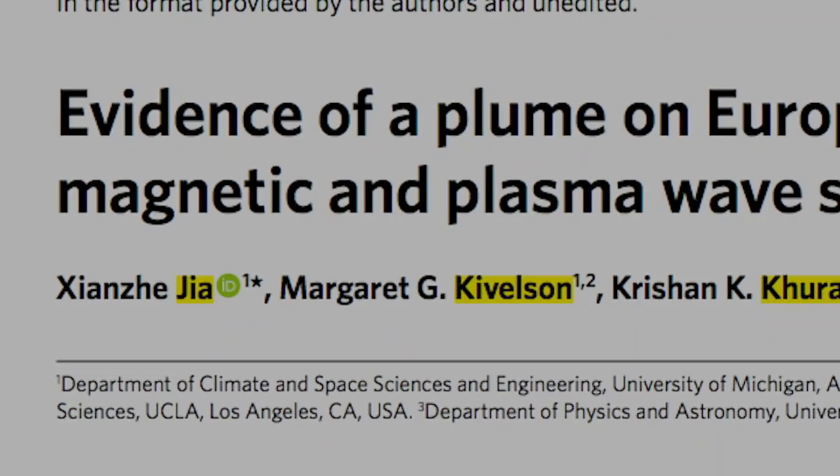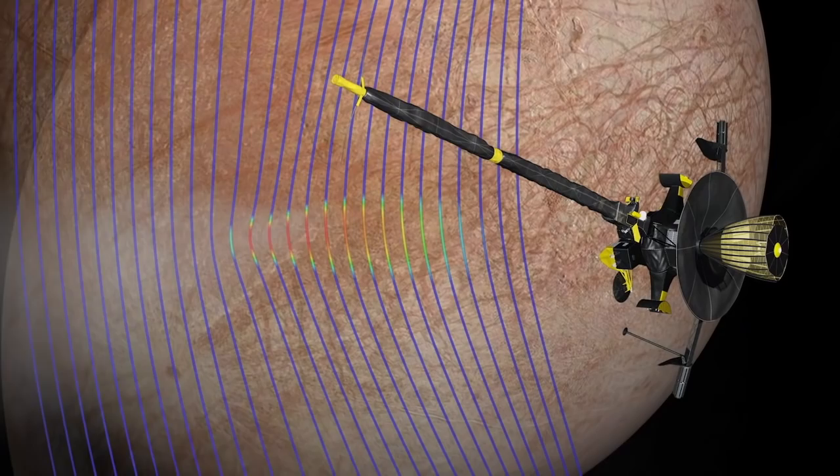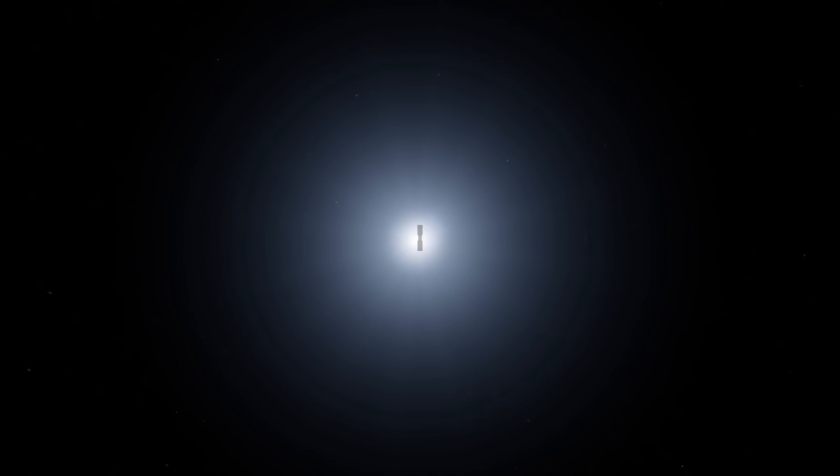My colleague Shinja Jha set up a calculation to see what would happen in the environment of Europa if there were such a plume. And when he ran this simulation, it agreed just beautifully with the data that we had collected. Re-analysis of the Galileo magnetometer data suggests that the Galileo spacecraft, on its closest flyby of Europa, flew through a plume.